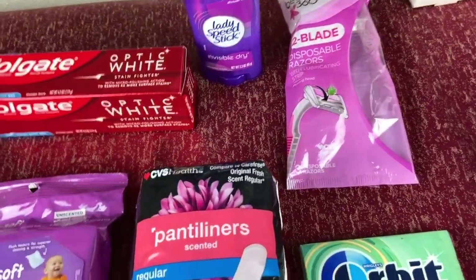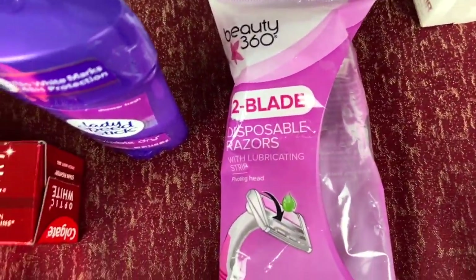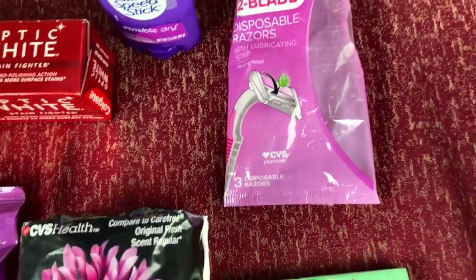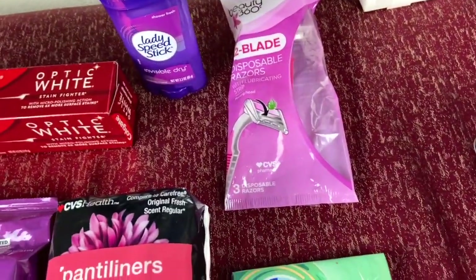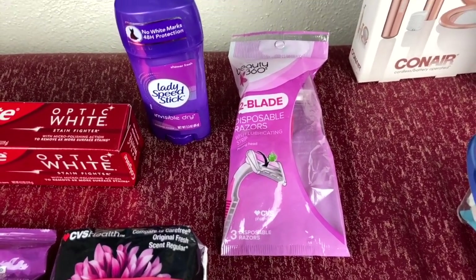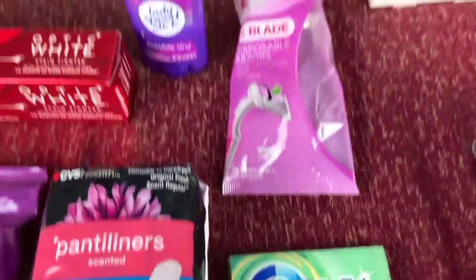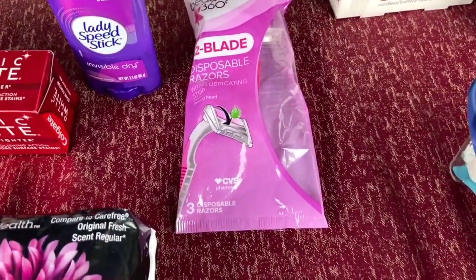Another deal is on the Beauty 360 two-blade razors. These are the disposables and I believe there are three of them in the package. These are going to be priced at $1.99. When you purchase one of these up until tomorrow, you're going to be receiving $1.99 ExtraCare bucks back, which makes these free — another freebie right there. Go ahead and get one of these Beauty 360 razors.